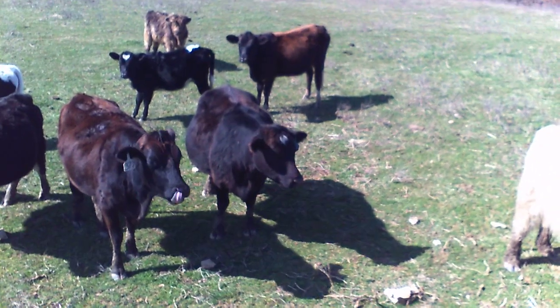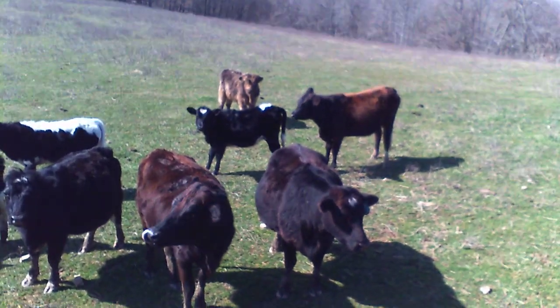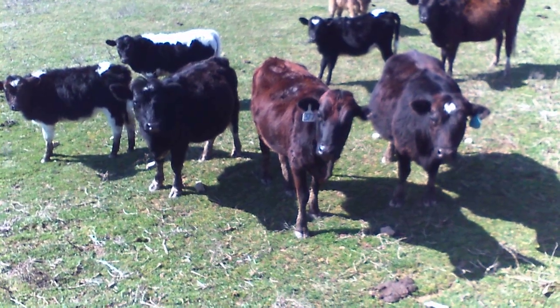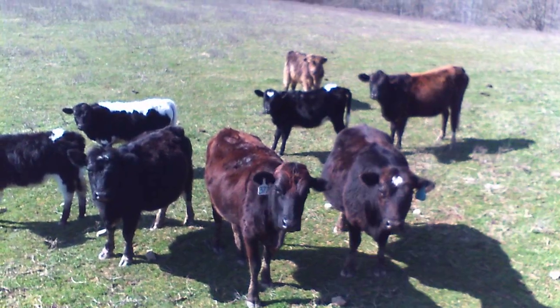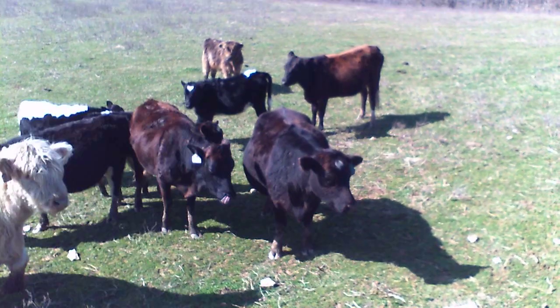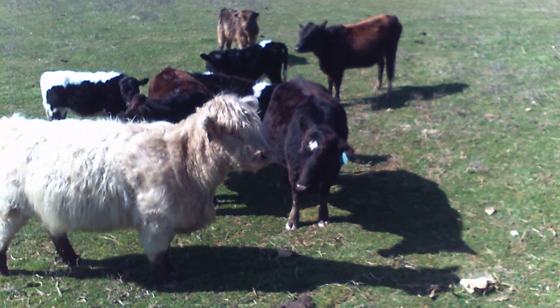This isn't everybody, but it's close — a total of about another seven cattle, with several at the hay rings. This is just the most hopeful group, thinking we might have some sweet feed to share. We already did; we just don't have any more.